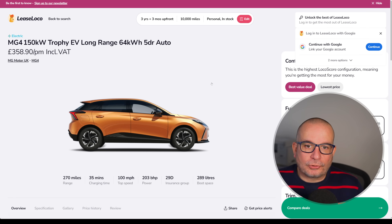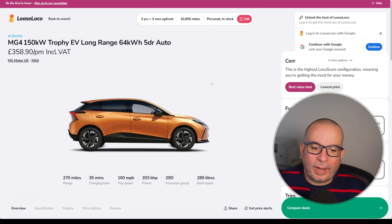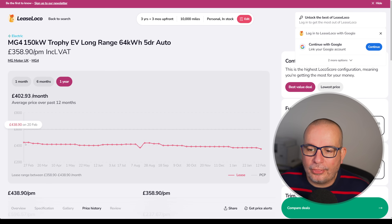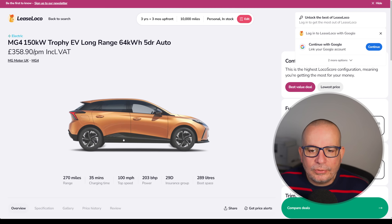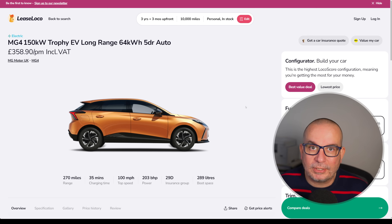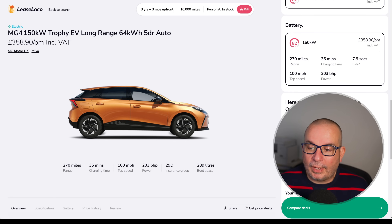Sticking with MG, we've got the MG4 Trophy — top spec, long range, 64 kilowatt hour, 270 miles of range, 203 horsepower, Insurance Group 29, 289 litres of boot space, 358 quid a month with 1,076 upfront. Average on this has been 402, this time last year 438, and as you can see the price has just gradually come down. These things have won loads of awards. I've actually got the XPower version on the drive at the moment — the crazy hot hatch one — so there'll be a review coming to the channel in the next couple of weeks. The MG4 is one of the best driver's cars currently with electric motors in it — great fun around the twisty stuff, and great value really.